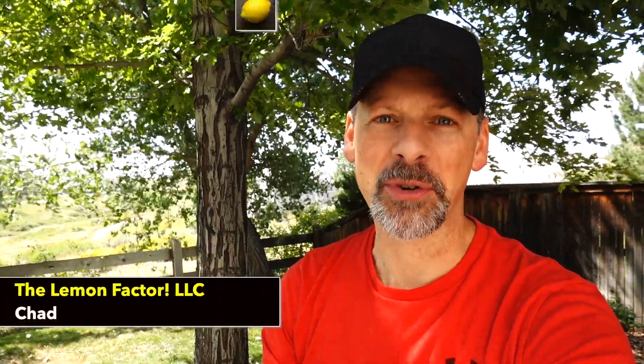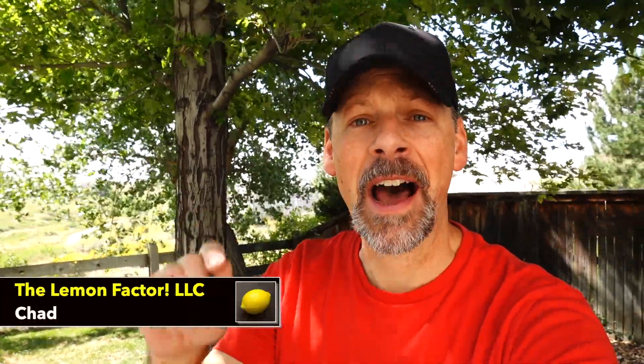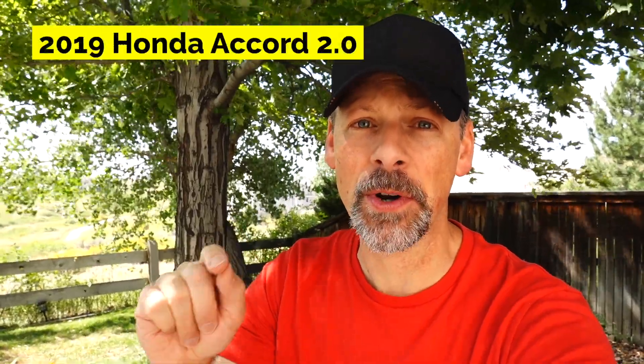Welcome back to The Lemon Factor. I'm Chad, and today I'm going to go through some data that I collected on a five-day journey and over 2,000 miles of driving our 2019 Honda Accord 2.0 Touring.